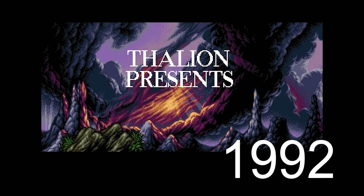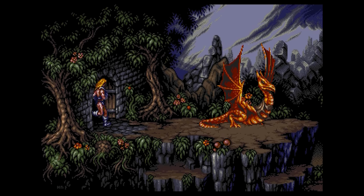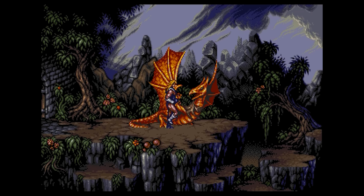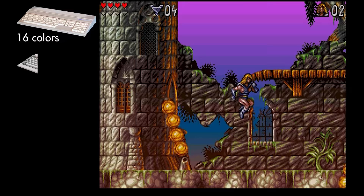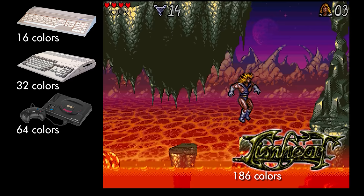Hank Neborg's 2D artwork is always a joy to behold, and Thalion's programming know-how allowed the Amiga 500 to disregard the limits of the chipset and display stunning colorful images. Lionheart's sprite animation is also fantastic. Here's how the game stacks up against the theoretical maximum color output of its contemporaries: the Atari ST at 16 colors, the Amiga 500 at 32 colors, the Mega Drive at 64 colors, Lionheart at 186 colors, and the Super Nintendo at 256 colors.